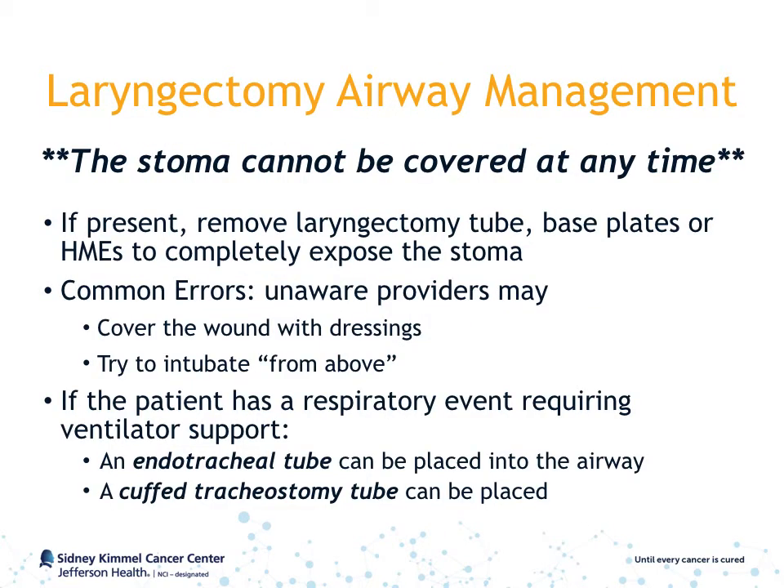When managing a laryngectomy airway, the most important piece of information to remember is that the stoma cannot be covered at any time. If present, remove the laryngectomy tube, base plate, or HME to completely expose the stoma. Providers should not try to cover the stoma with a dressing or intubate these patients from above, because the stoma is the only source for ventilation and intubation.